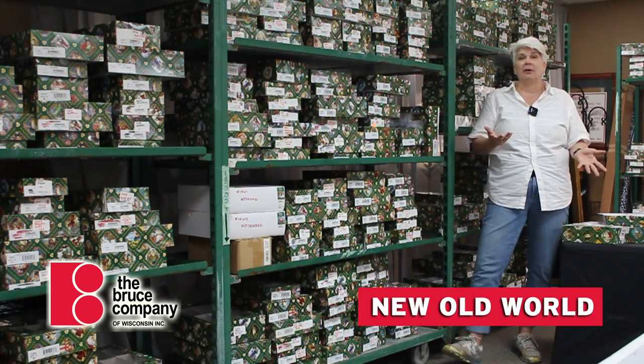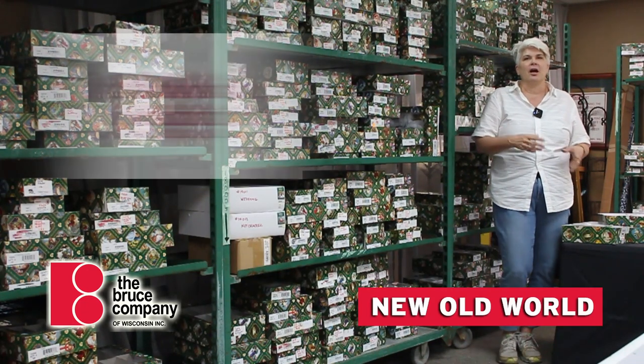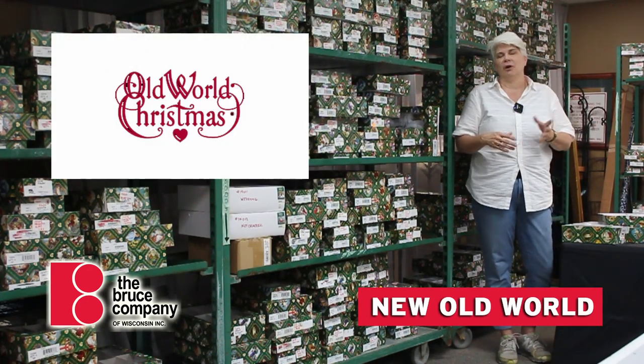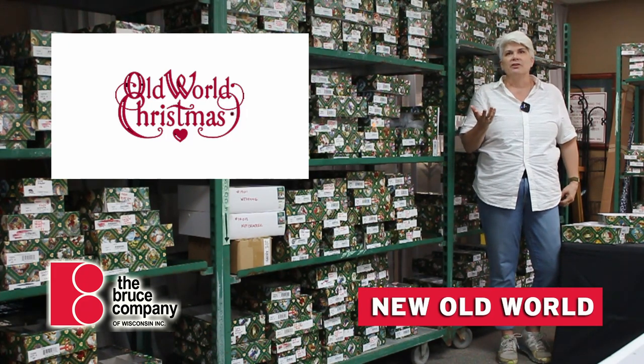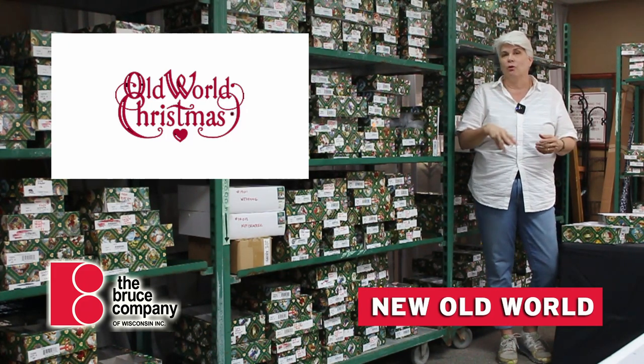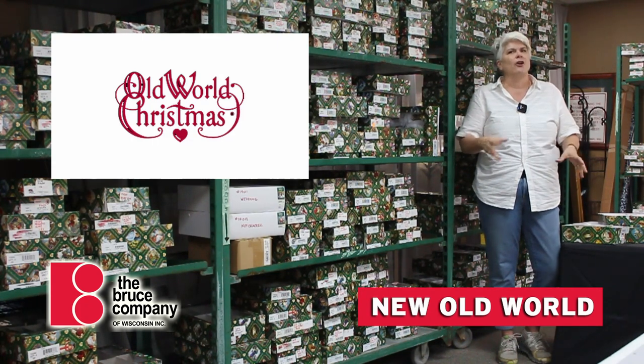I thought I'd talk to you a little bit about Old World. Old World Christmas is a company that specializes in what I call figurative ornaments. We've got probably over 600 types of Old World Christmas ornaments for a total of about 3,500 total ornaments.